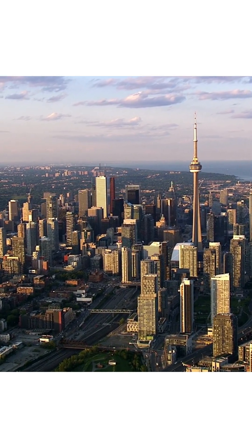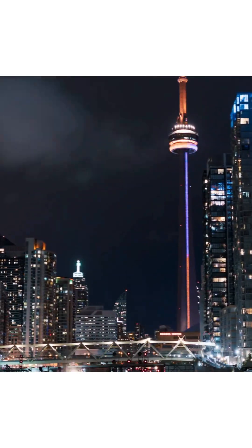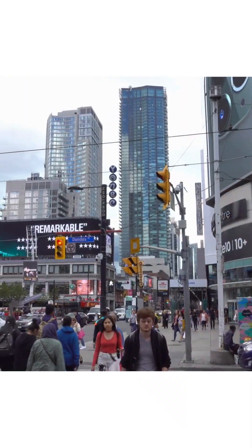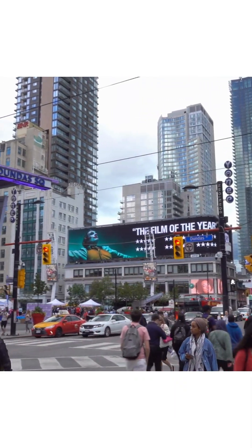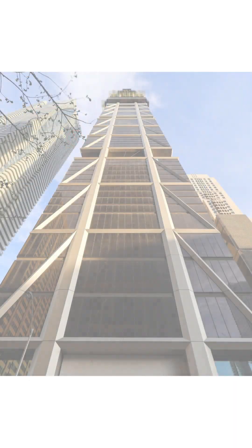Toronto has long been a city defined by its skyline. From the CN Tower to a forest of gleaming high-rises, each generation has added new icons to the city's architectural story. At one of its busiest intersections, where over 200,000 people pass through every day, rises a new icon.